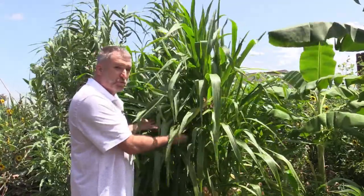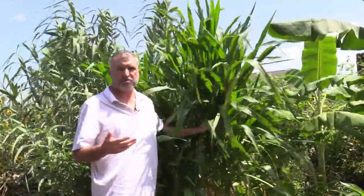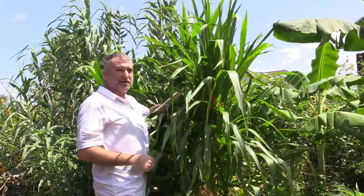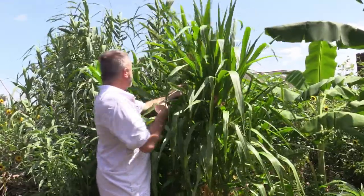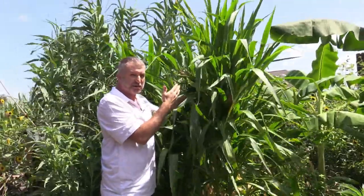But as you can see there's lots of differences as well. This is one teosinte plant and this one plant has lots of stalks — maybe it might have 15 stalks, whereas most corn plants are only going to have one stalk. And it does have a tassel, but on any one plant it has more than one tassel, one for each stalk. So we might have 20 tassels here.